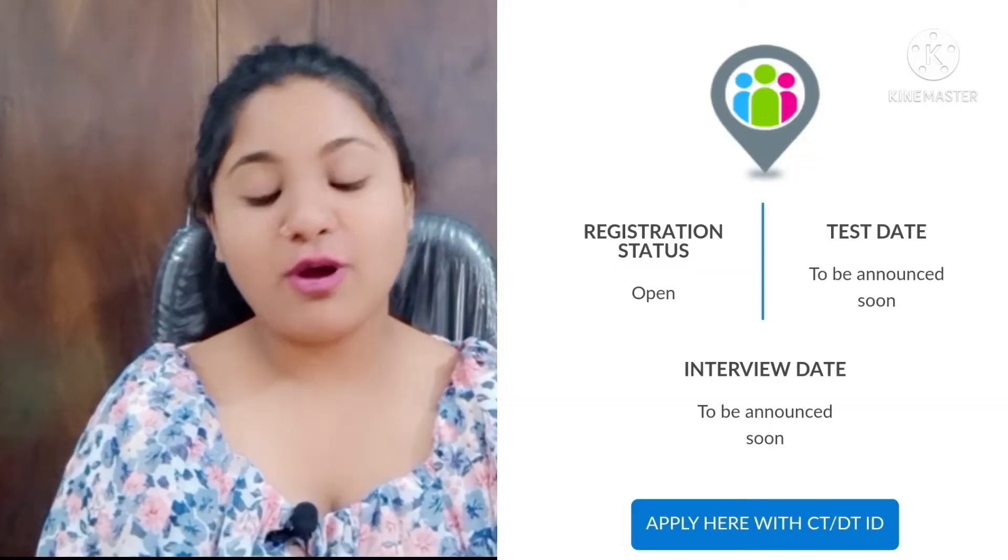In this video, I will be sharing a TCS drive. So without any delay, let's move to the topic of today's video. This is the drive which TCS has brought for you all — TCS Atlas Hiring.